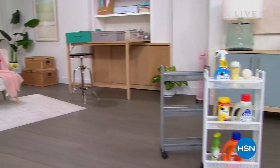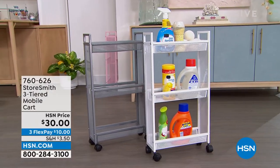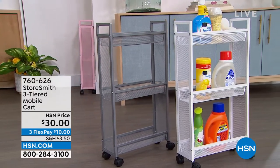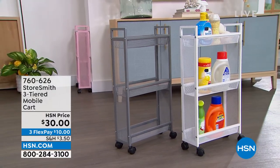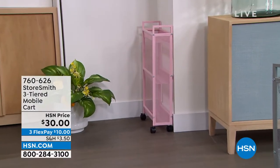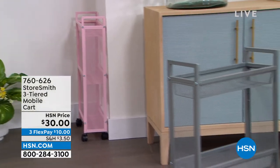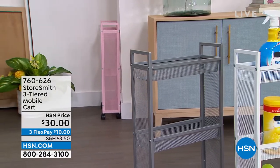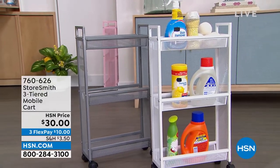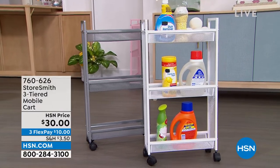First up is the three-tiered slim cart. I love the size of this because a lot of times our laundry room or bathroom can be tight spaces — not a lot of room to add shelves or storage. This is going to fit really well in those spaces. It sits only about five inches off the wall, but you still have a lot of room across three different tiers. It comes in three colors: blush, gray, and a nice clean crisp white. That is only thirty dollars — a new price.